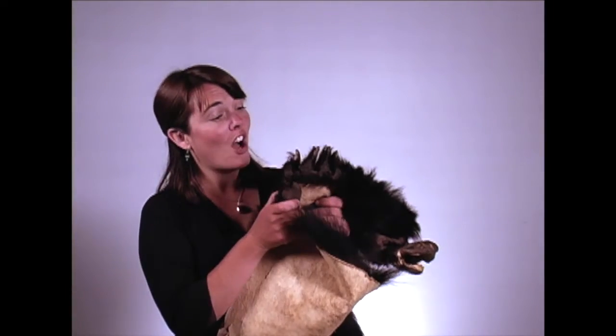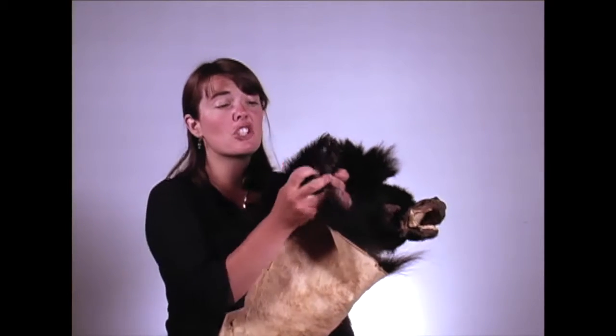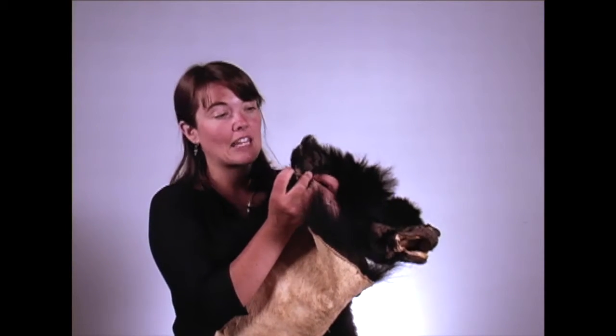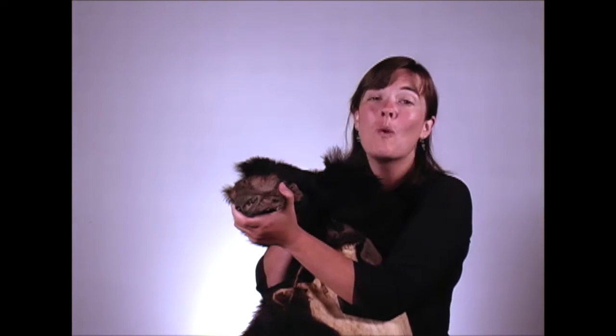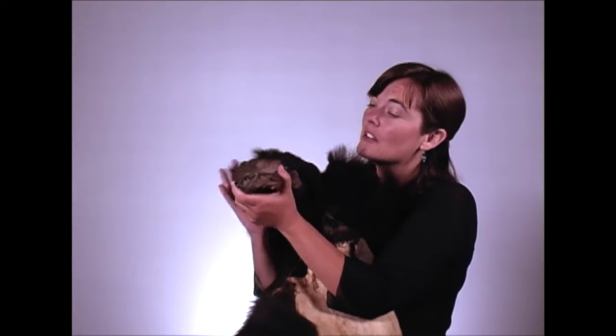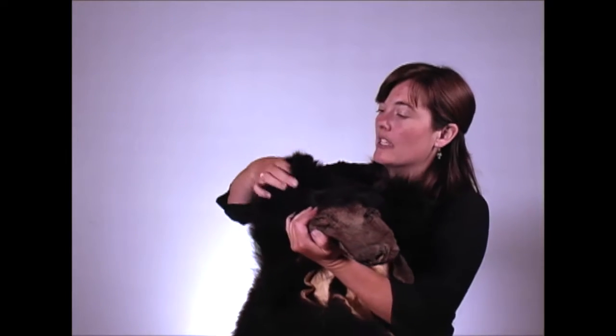Black bears have strong curved claws, about two to two and a half inches in length. They use these claws for digging, climbing trees, and tearing apart things such as old logs. Black bears and brown bears do share some habitat. One of the ways to tell the difference between the two is that the black bear has a longer, more protruding snout, and taller, more pointed ears than a grizzly bear or brown bear.